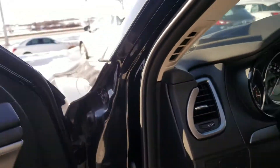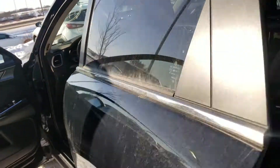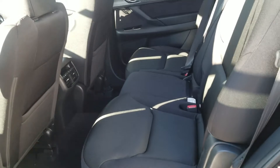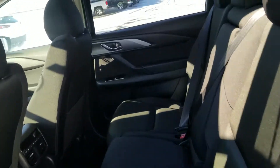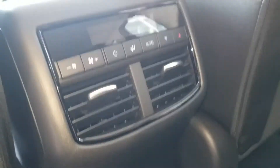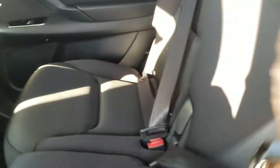Now let's take a quick look at the second row. Lots of space back here as well. You are able to move the seats forward and back just to make some space for the third row, and the second row does have its own climate control settings in the back. If you fold this down, you'll find two more cup holders.